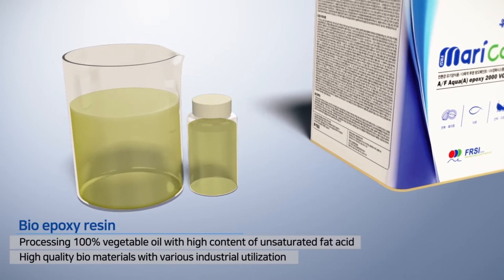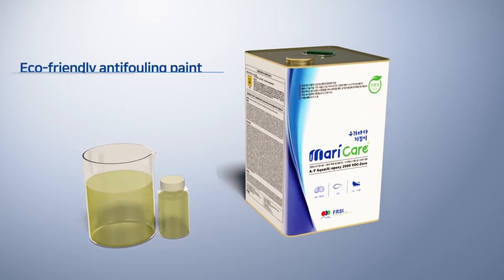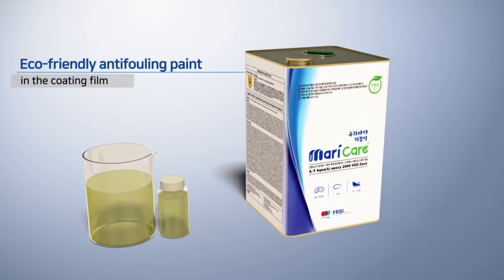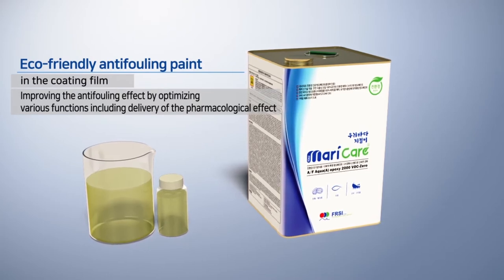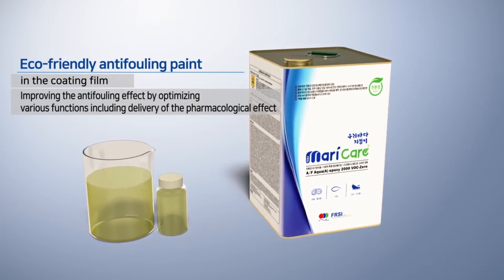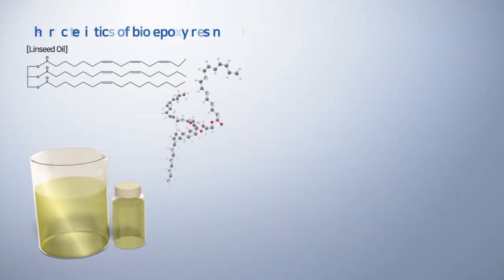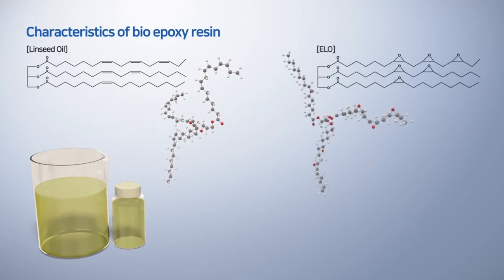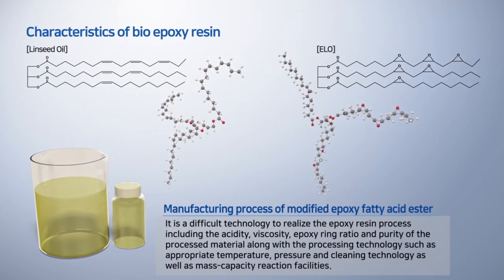To develop this special product, we are establishing a pharmaceutical drug discovery system which has excellent anti-fouling effects and safety, delivering natural anti-fouling ingredients effectively for a long time in seawater by developing a 100% biocarbon epoxy resin and applying it as a binder. Bioepoxy resin is an organic chemical manufacturing process that manufactures epoxy-modified fatty acid ester by epoxidizing flaxseed oil in a high-temperature, high-pressure special reaction facility.